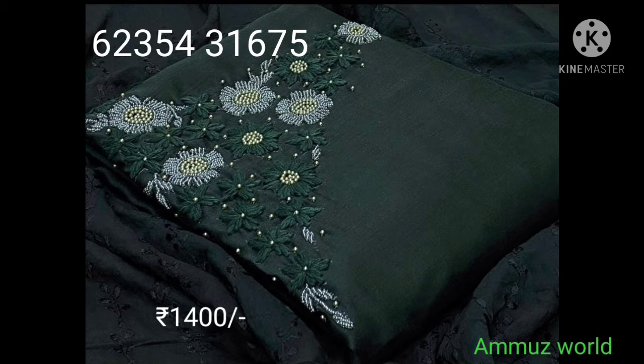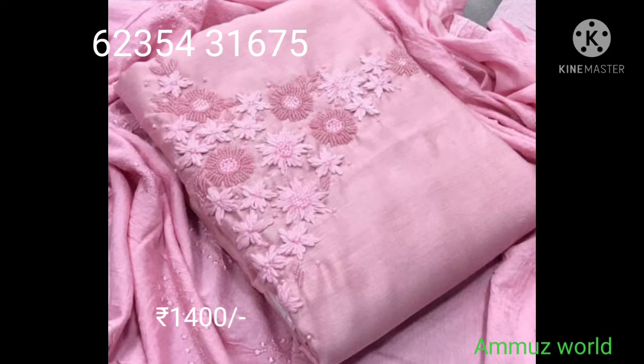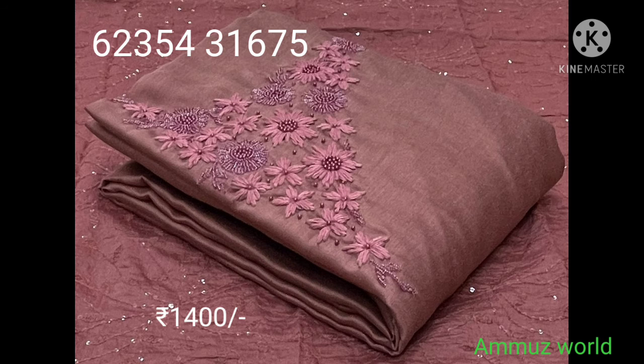Hi friends, welcome back to Amo's World. We have a few party wear collections. First one is linen silk handwork, bottom one is cotton, silk dupatta, and the price is $5300 with free shipping.